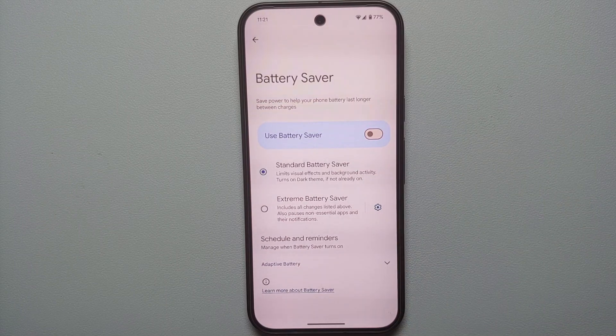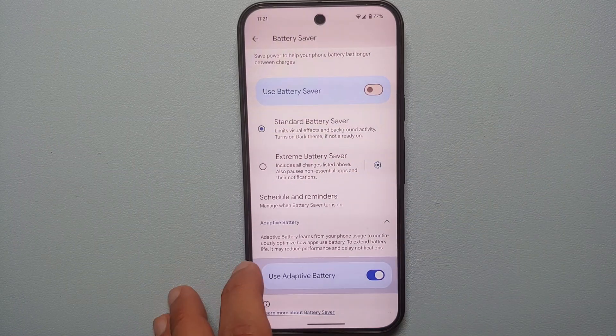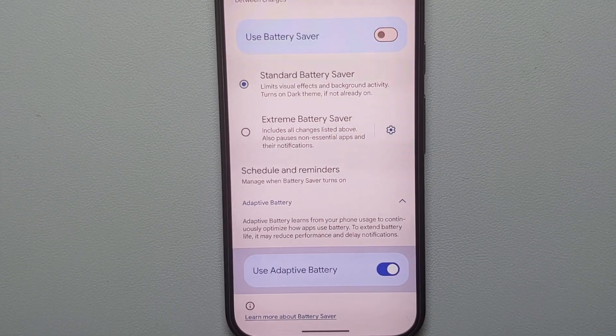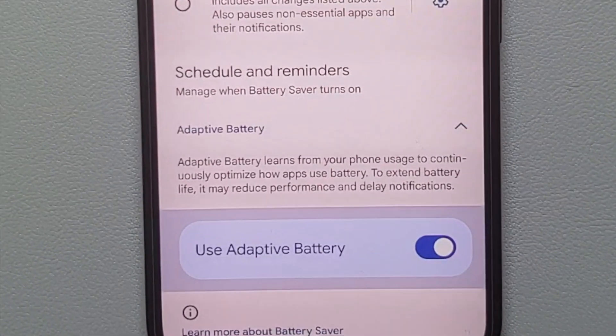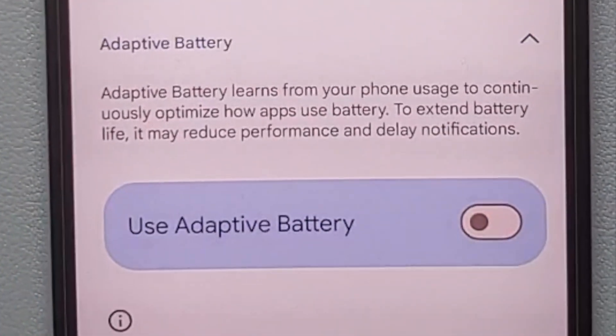The adaptive things we need to disable: the first one is Adaptive Battery under Battery. Select this and tap on the arrow beside it. You can see that Adaptive Battery learns from your phone usage to continuously optimize how apps use battery to extend battery life — it may reduce performance and delay notifications.